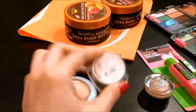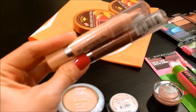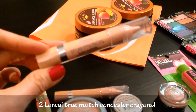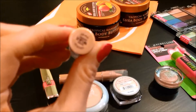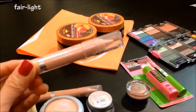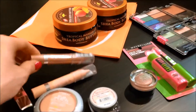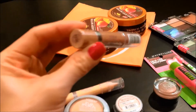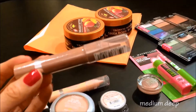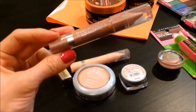Then I picked up two of their concealer crayon sticks. I got one in Fair Light, which might be a little too light on me, but they didn't have a great color selection left. The other one is in Medium Deep, which is way too dark for me — I got it anyway because I had a coupon for it and I'll probably just give it away.